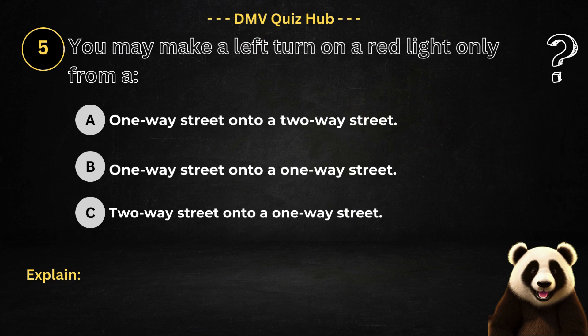Question number five. You may make a left turn on a red light only from: Option A: One-way street onto a two-way street. Option B: One-way street onto a one-way street. Option C: Two-way street onto a one-way street.